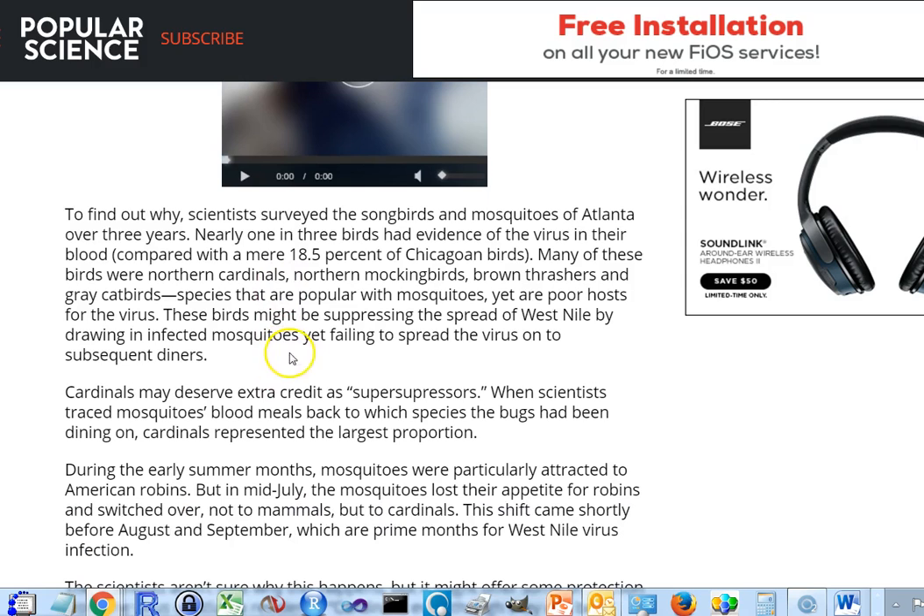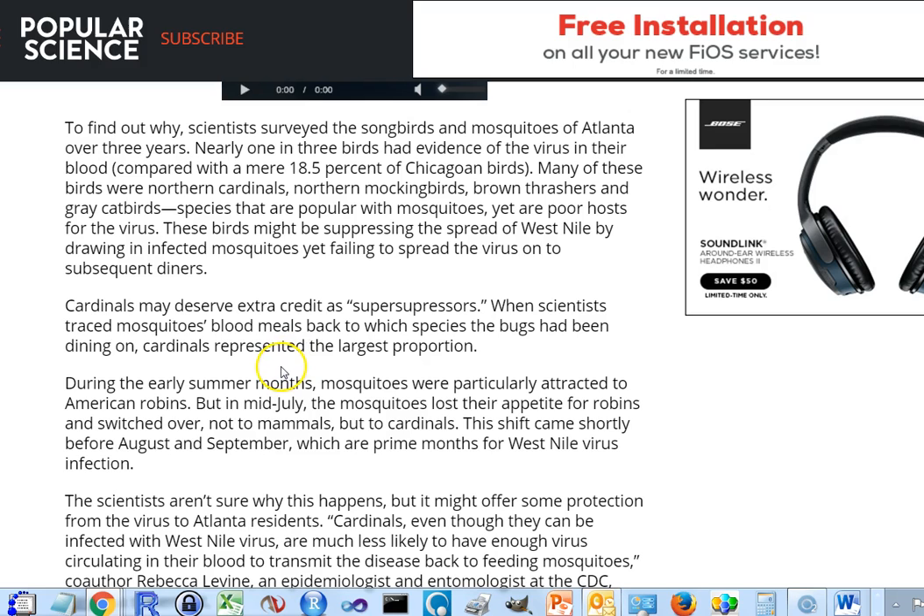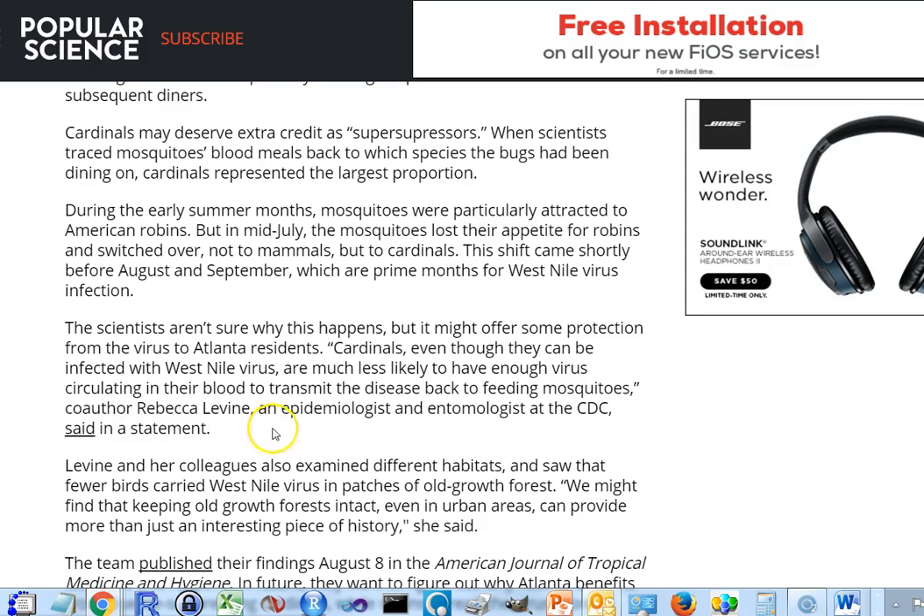When you look at individual mosquitoes that have already had a blood meal by biting a bird, you find the blood is actually from cardinals more frequently than robins. So there are two things: the virus is poorly spread after a mosquito bites a cardinal, and mosquitoes prefer to engorge on cardinal blood. Together, these two factors have suppressed the spread of West Nile virus in the Atlanta area. This is the work of Rebecca Levine, an epidemiologist and entomologist at the CDC, published in the American Journal of Tropical Medicine and Hygiene.